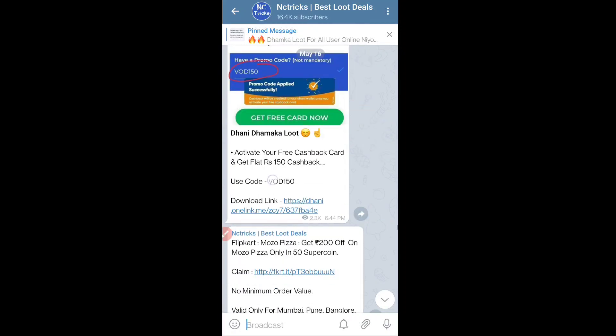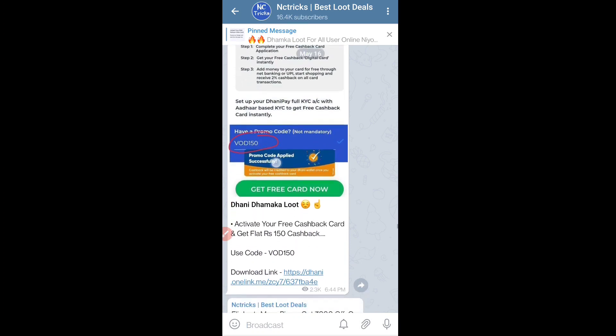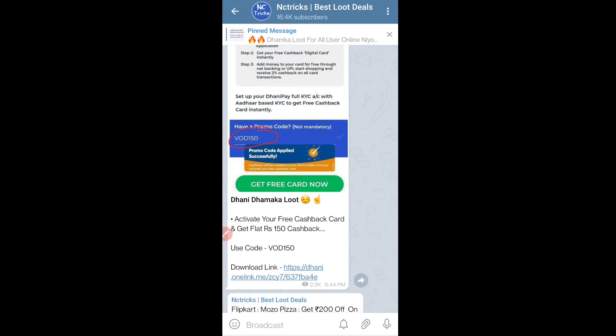Let's talk about the next offer — the Dhani app. If you sign up in the Dhani app, I will give you a link in the description. If you have a free cashback card activated, you would normally get ₹100 cashback, but if you apply this promo code, you will get ₹1500 cashback. If you don't have the free cashback card activated, you can download the app, sign up, activate the free cashback card, apply the promo code, and get the cashback.